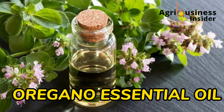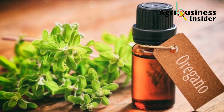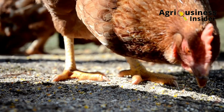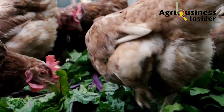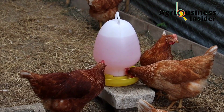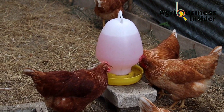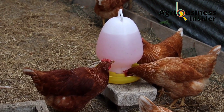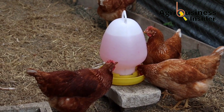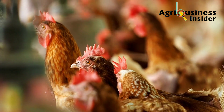The other important natural treatment is oregano essential oil. Oregano essential oil contains two important compounds that boost immunity in chickens: carvacrol and thymol. This essential oil is added into the chicken's drinking water at a rate of 1 ml into each 10 liters of drinking water.